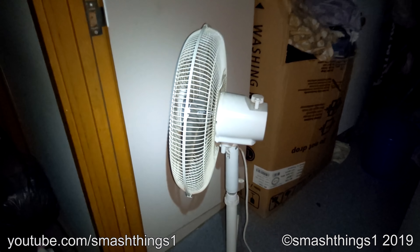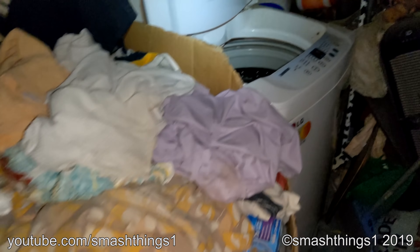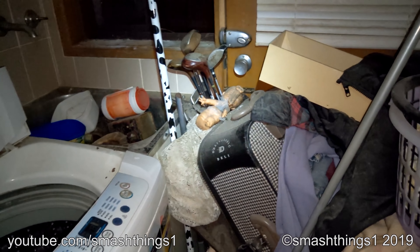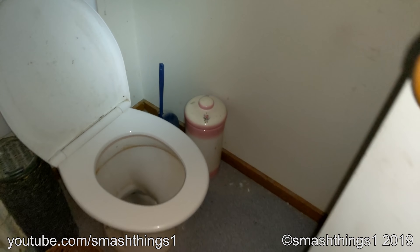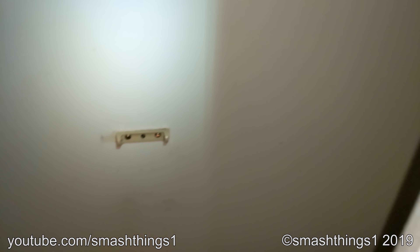Oh yeah, of course, got the stand fan. It's really heavy, so you just know it's old. Golf clubs. Toilet that's actually clean, but there's no toilet roll holder.